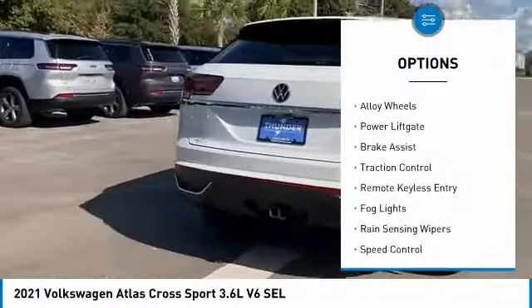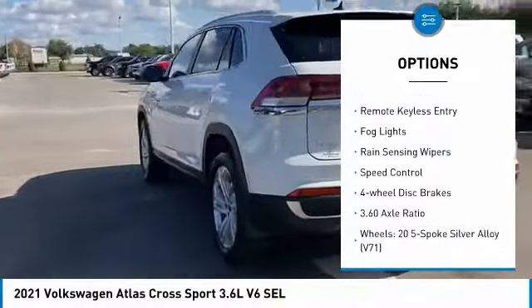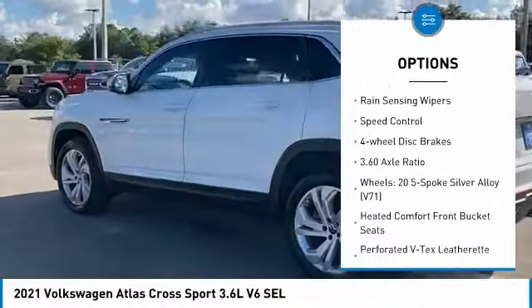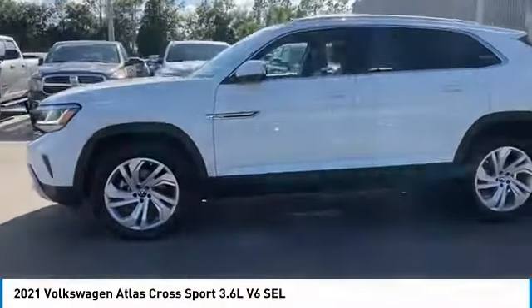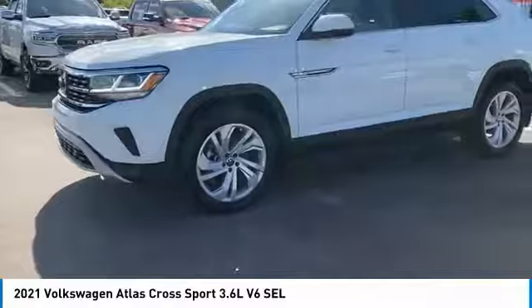Electronic stability control, alloy wheels, power lift gate, brake assist, traction control, remote keyless entry, fog lights, rain sensing wipers, speed control, four-wheel disc brakes.